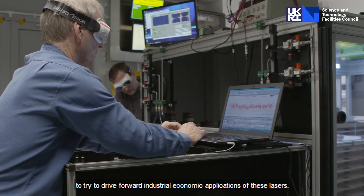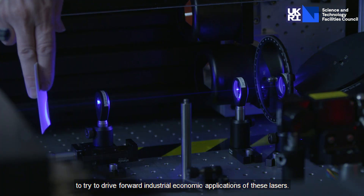EPAC stands for Extreme Photonics Application Centre. Extreme Photonics is about using very high power lasers to try to drive forward industrial and economic applications of these lasers.